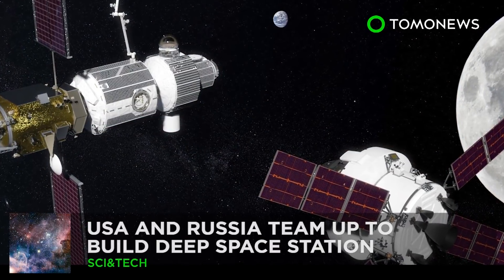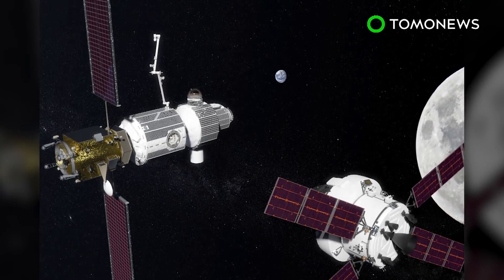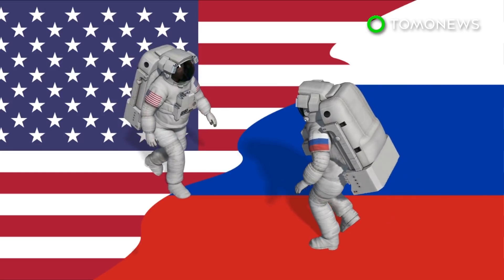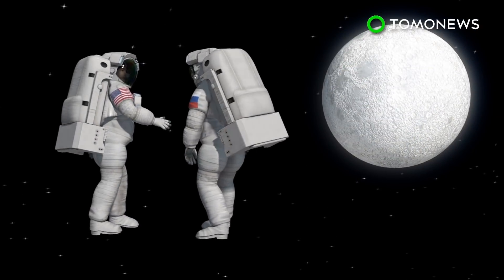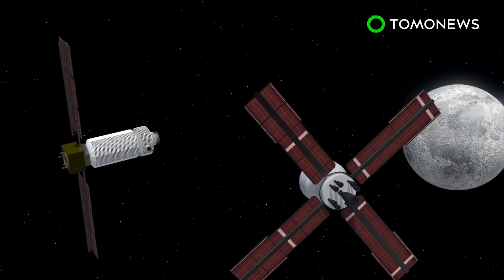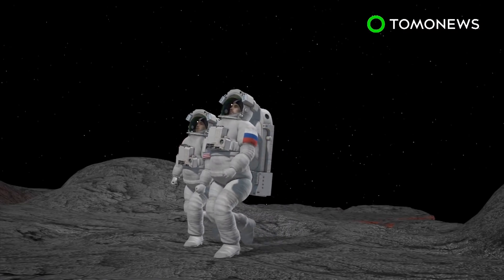The US and Russia are going to build an epic space base. The Deep Space Gateway — that may sound like some sort of science fiction fantasy, but it could soon be science reality. NASA and Russia's space agency Roscosmos have signed an agreement to work on a new space station near the moon. Its proximity to the moon would create opportunities for lunar missions and future deep space exploration, such as missions to Mars and beyond.